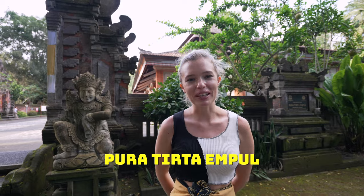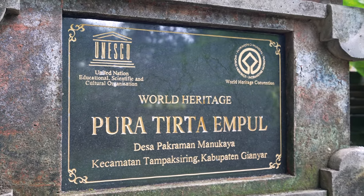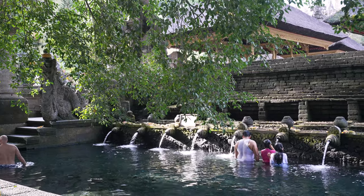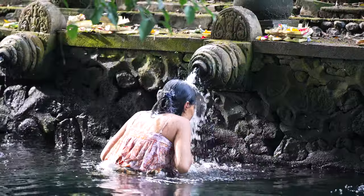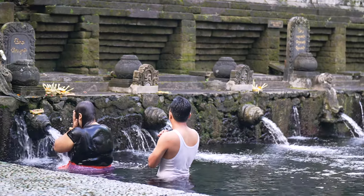One of the truly authentic Balinese experiences is at Tirta Empul Temple, where you come to bathe yourself, wash off bad spirits, and seek healing. It's one of the only temples where the Balinese are happy to share the experience with visitors, so even as a foreigner you can bathe in the fountains.